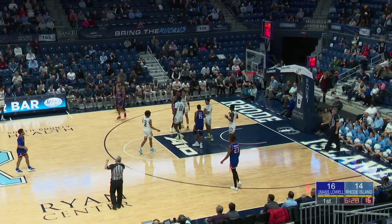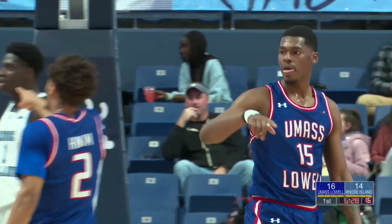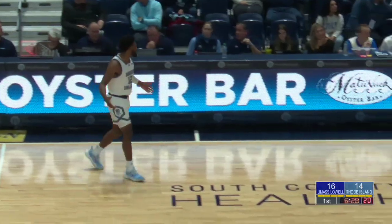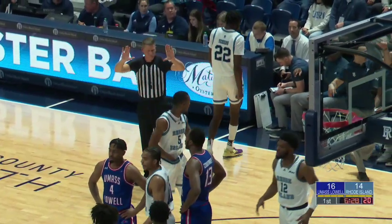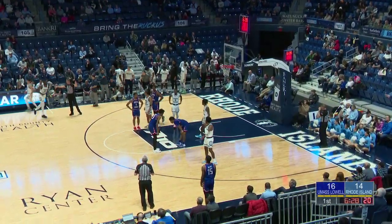Blunt made his way towards the basket, but before that a foul called on Brandon Weston. That's some quick fouls on Weston — make it two — and he'll head to the bench. Martin and Jalen Carey back in for the Rams, definitely trying to spark some more offensive momentum.